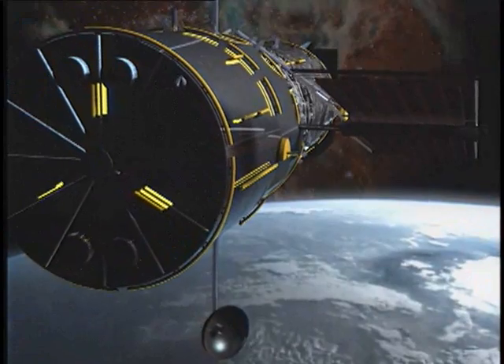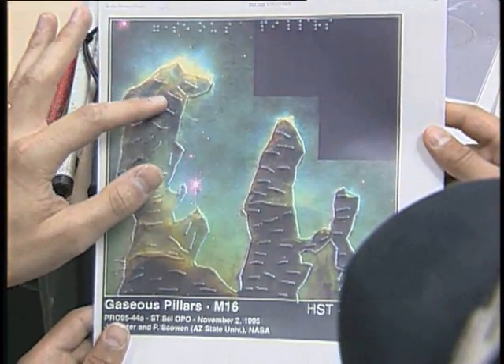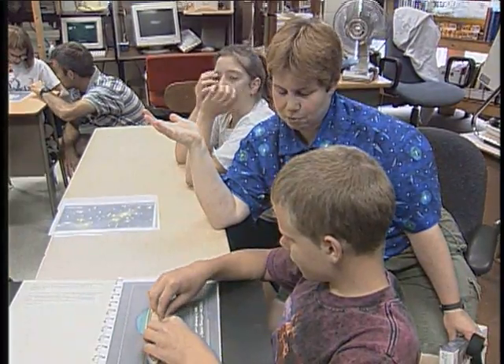Through the years, the Hubble Space Telescope has taken us across the universe, but about 10 million Americans haven't been able to go along for the ride. They're visually impaired, seeing the world through their fingertips. A writer, an astronomer, and a Colorado school teacher have teamed up to make Hubble images visible to those who can't see.